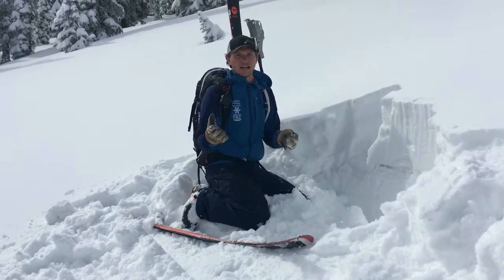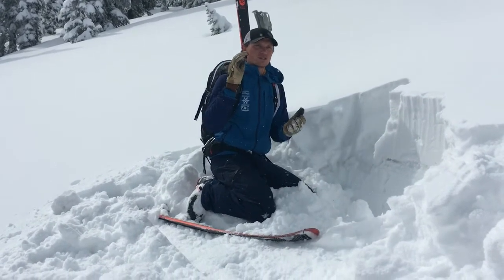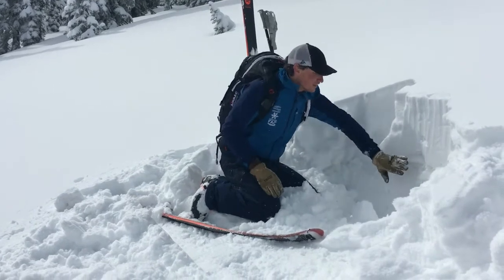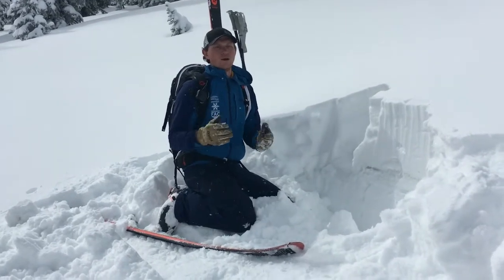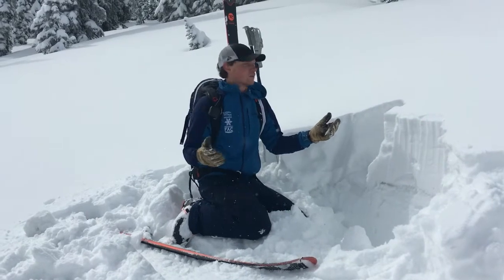On the north aspects we had a period where we developed that thin breakable temperature crust, but the snow on the surface sat around and faceted. What's below this new snow on the south is hard, firm, and really a pretty good-looking snowpack.